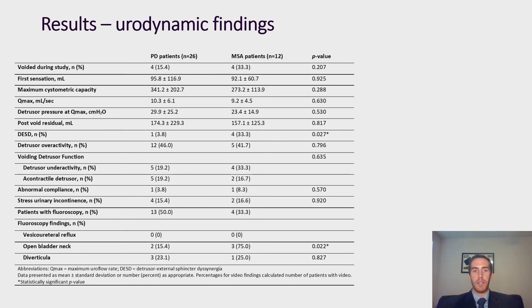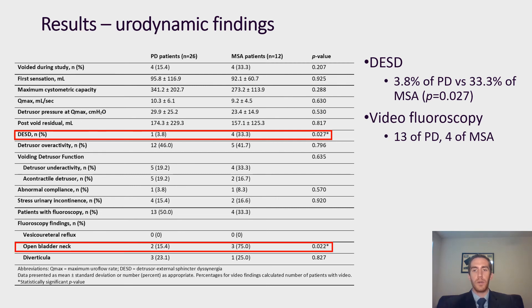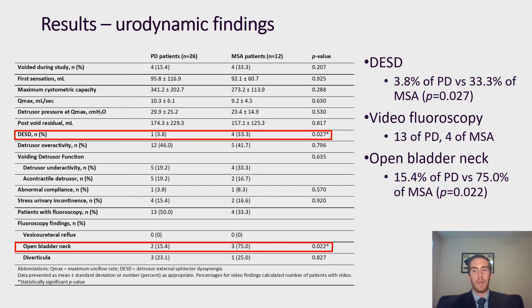Next we'll look at urodynamic findings for the patients. We did not see a difference in volume at first sensation, maximum cystometric capacity, maximum flow, post-void residual, detrusor overactivity, compliance, or stress urinary incontinence, but we did see a difference in detrusor external sphincter dyssynergia between the two groups. We noticed that 33.3% of the MSA patients had DESD compared to just 3.8% of the Parkinson's patients. Some patients from each group also underwent video fluoroscopy in concordance with their urodynamic studies — 13 of the Parkinson's patients and four of the MSA patients. Looking at this subset, we noticed that 75% of the MSA patients had open bladder neck at rest compared to just 15.4% of the Parkinson's patients.